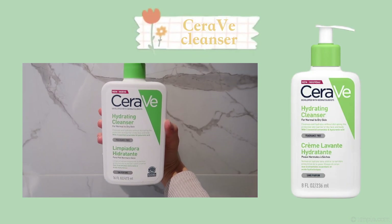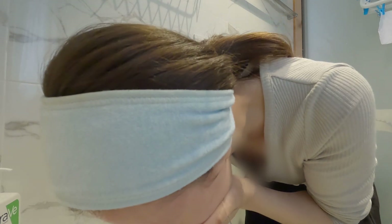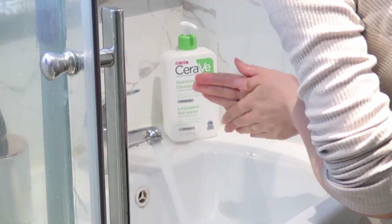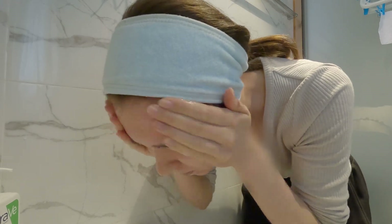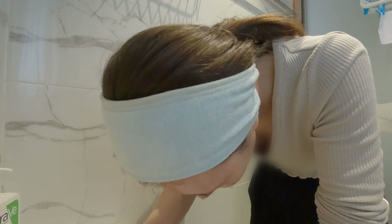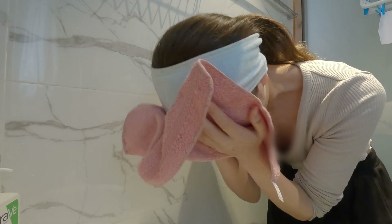First, cleansing. I used to use the Bioderma Sensibio face wash but I noticed my skin was a lot more hydrated after using this CeraVe cleanser, plus it's more affordable. I just use one pump. I know the way I'm washing my face seems a bit rough but I'm actually gently washing for around 20 seconds before rinsing. My skin feels extremely plump and moisturized after this wash and I highly recommend this cleanser to anyone with sensitive skin. I pat my face dry with a face towel that I change every day.